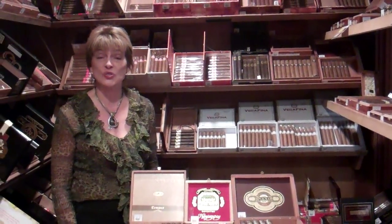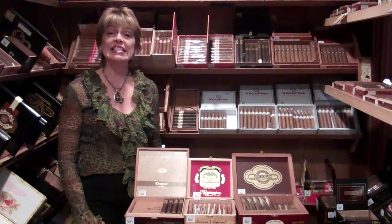Hello, I'm Brenda Roberts, proprietor of Baker Street Downtown. Today we're talking about sizes of cigars.